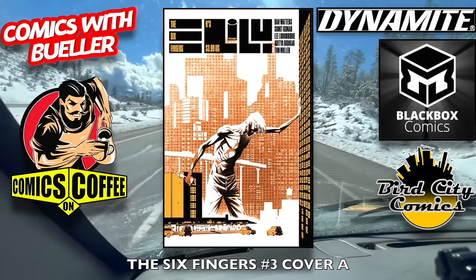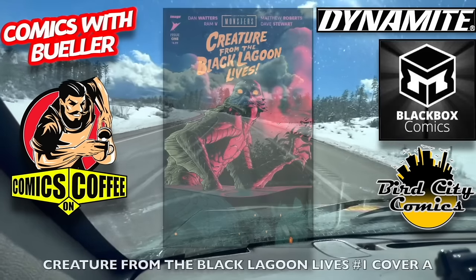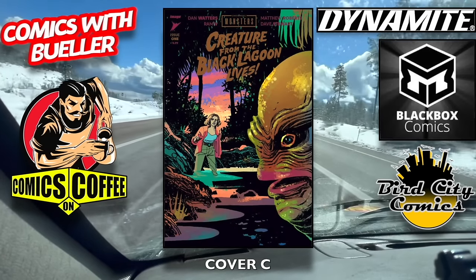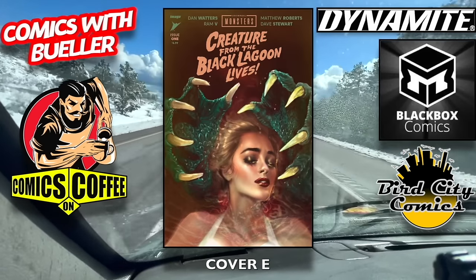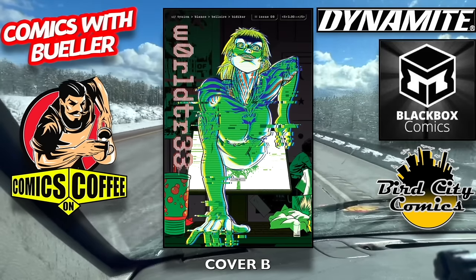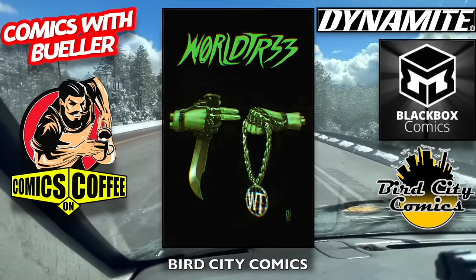Monstrous number 51 — just one cover. The Six Fingers number three, cover A and cover B — I'm kind of confused, does he just have six fingers? Missing four? Or does he have an extra finger on another hand? I don't know, you tell me. Under York number two. Creature from the Black Lagoon Lives number one, cover A — this is by Ron V and Dan Waters, and this is already Robbie's pick of the week. Because we all know how Robbie from Pop Culture Philosophers feels about those two gentlemen. Cover E and cover F — I'm looking forward to this as well. World Tree number nine, cover A, cover B, cover C, and cover D.